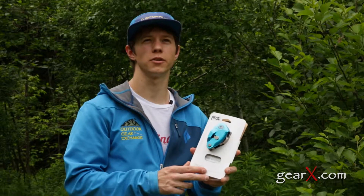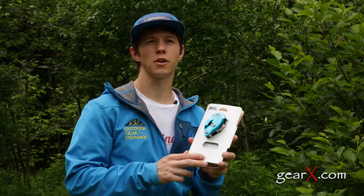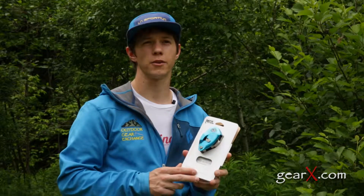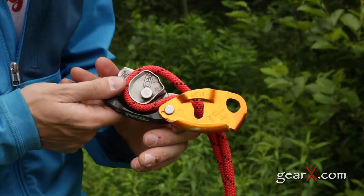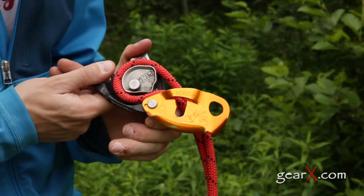From Petzl we have the coveted Grigri. The multi-use auto locking device is great for a climber of any level. For a hundred dollars you get a good belay device as well as a rappel device with an easy lever release system.